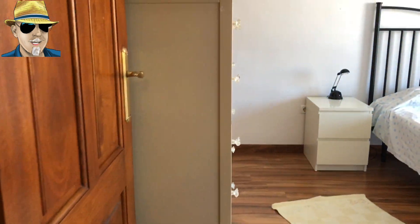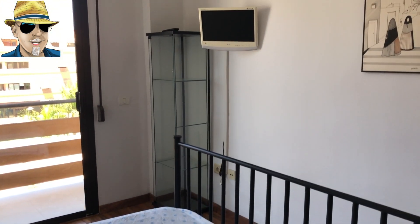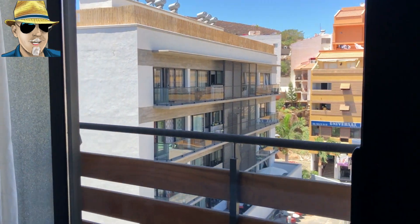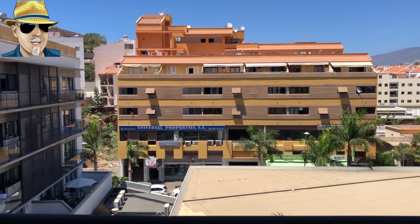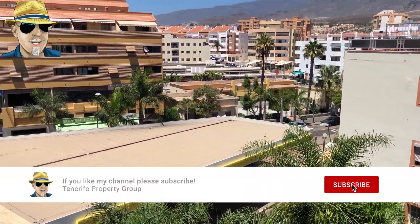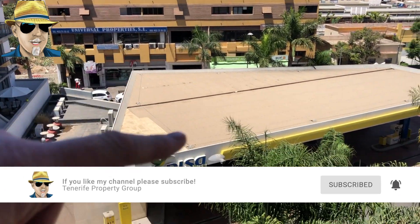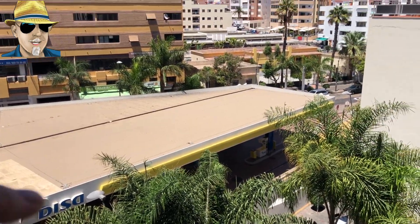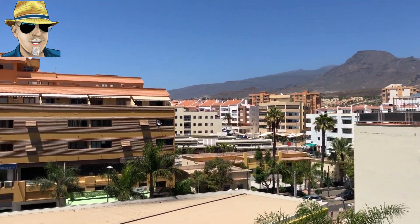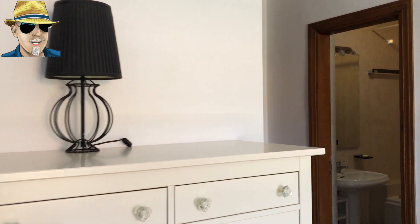Into the master bedroom, which is lovely and bright. This one has laminate flooring and a fantastic en-suite bathroom with a view looking out across the town. You can see the Visa petrol station on the triangle, the banks just up there, and a nice view across Los Cristianos.